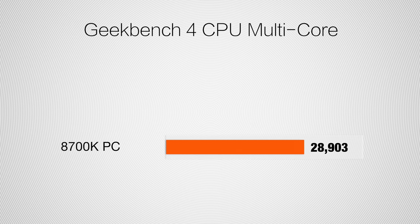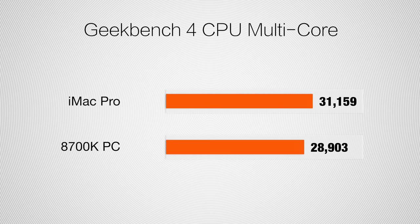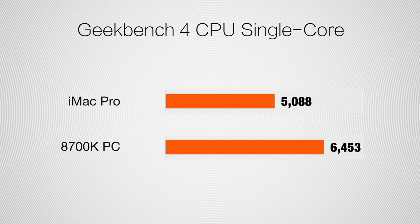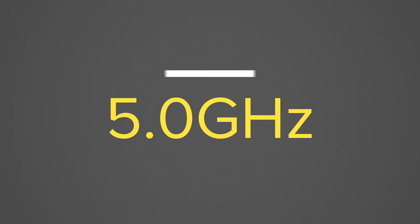Let's start with some benchmarks. In Geekbench 4, our overclocked PC gets a multi-core score of 28,903 versus 31,159 for the iMac Pro — really impressive for a 6-core CPU compared to an 8-core. The PC is running at 5GHz compared to 3.9GHz on the iMac Pro under full load. In single-core, our PC gets 6,453 versus 5,088 on the iMac Pro. Xeon processors are typically poor in single-core performance, but the iMac Pro getting over 5,000 is impressive. The i7 scoring 6,500 is because of the high 5GHz overclock.